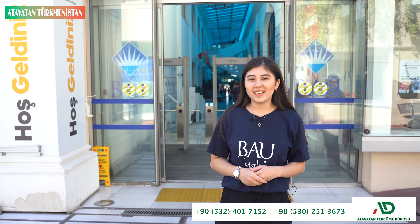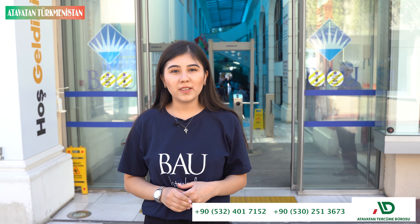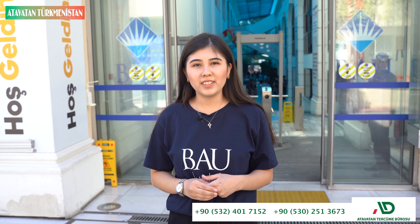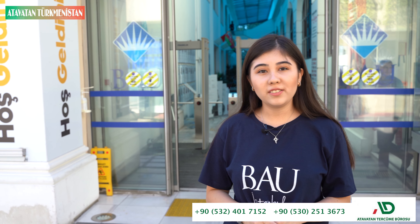Hello everyone, my name is Gunas. As you can see, we're standing in front of Bahçeşehir University. I finished my third year here and I'm studying international finance. Today I will introduce you to Bahçeşehir University and show you the inside of it. So let's start.